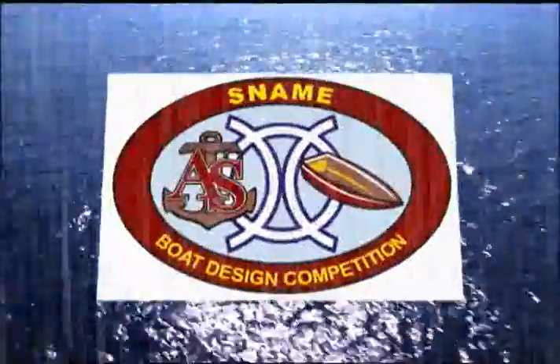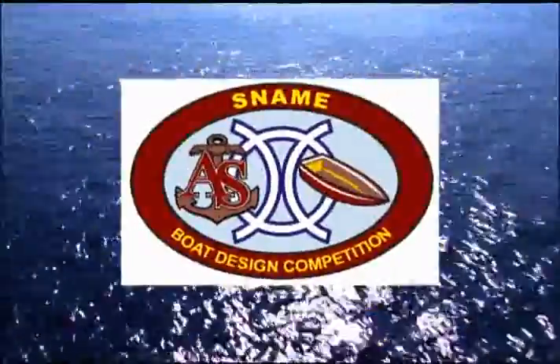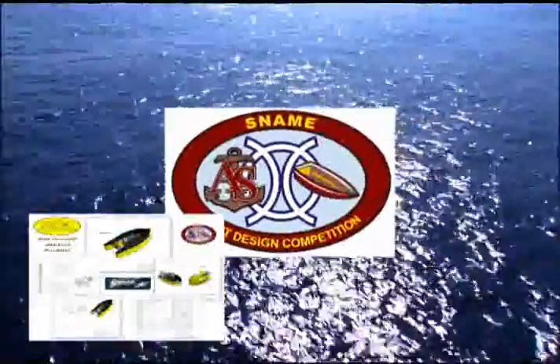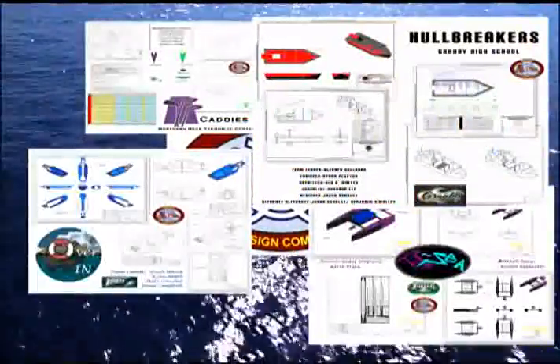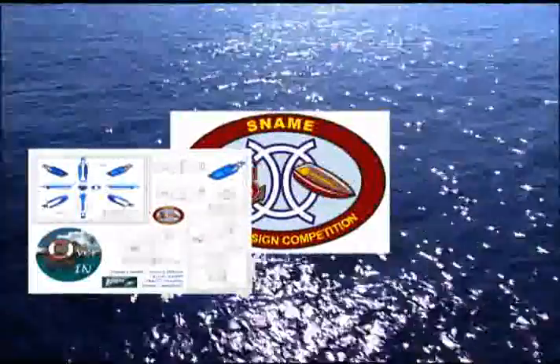Welcome to the Apprentice School's 4th Annual SNAMI Boat Design Competition. This year, there were nearly 60 designs submitted for the contest from high schools all over the southeastern United States.